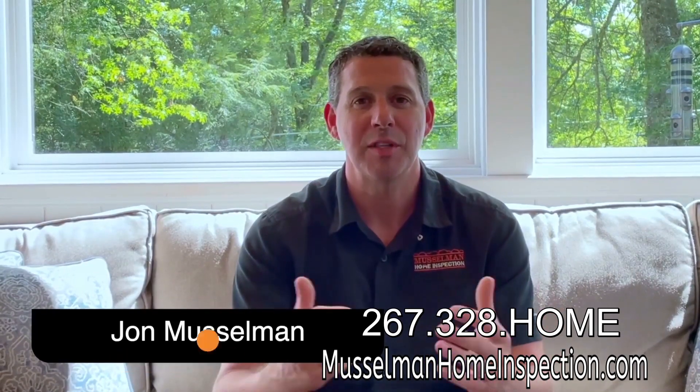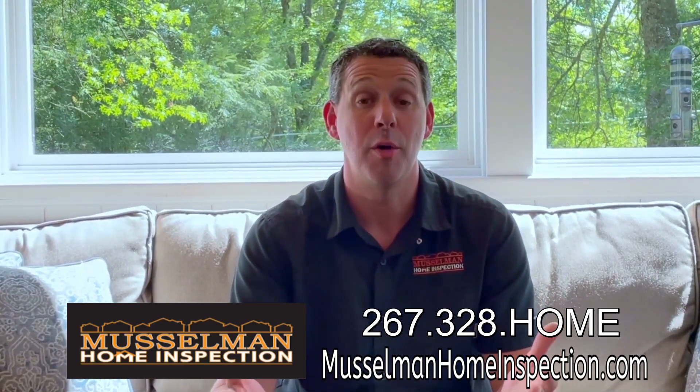Hi, John Musselman here from Musselman Home Inspection. Hope everyone's doing well out there today. I wanted to briefly talk about one of our newest services called the New Home Introduction.